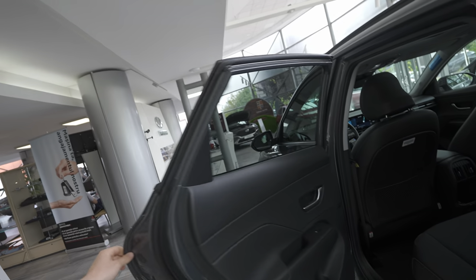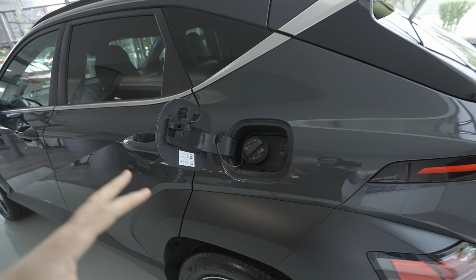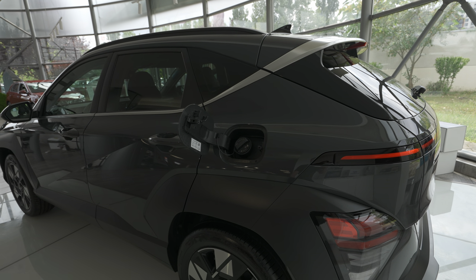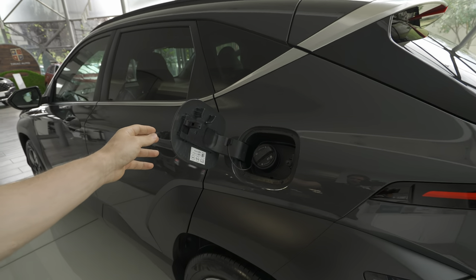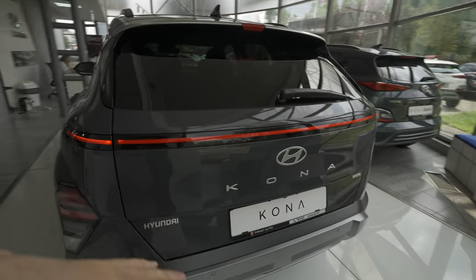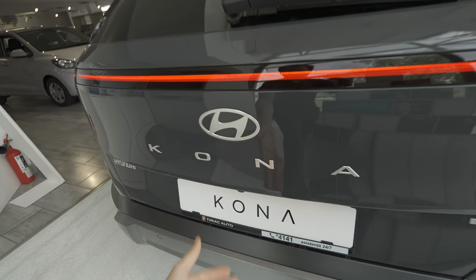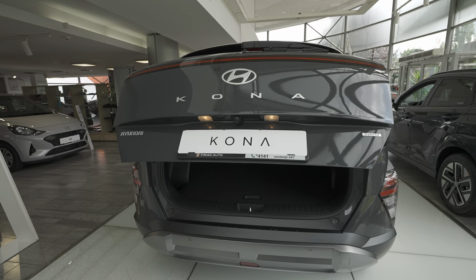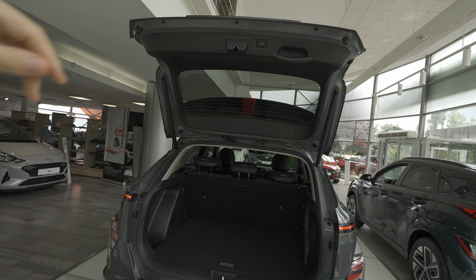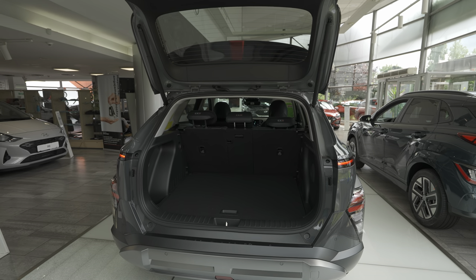Outside — starting with the tank: 38 liters on this hybrid version. The normal 1-liter or 1.6-liter petrol version comes with 41 liters. Now let's talk about the trunk. The automatic liftgate comes only on the top-end version — the entry level has a manual liftgate. On this version the automatic liftgate works quite well.